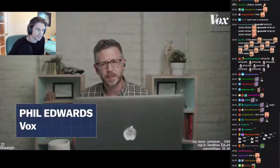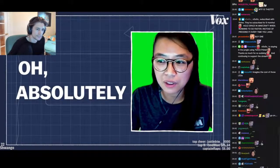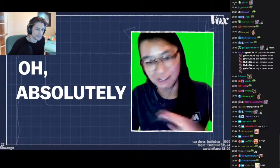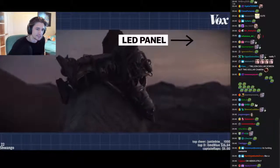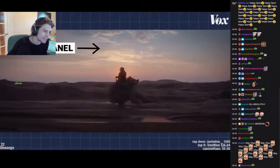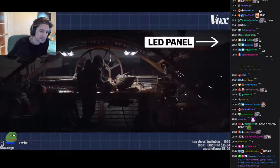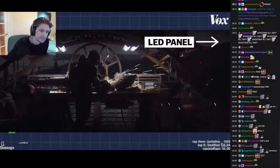Is it physically confusing being on this set? Oh, absolutely. You're shooting all day, let's say, in the same exact scene, and you're at that location. It doesn't feel like it's something fake — it just feels like an extension of a regular set stage.